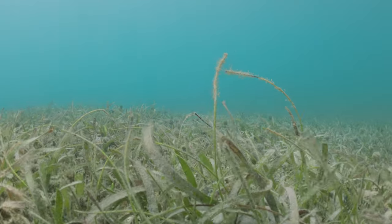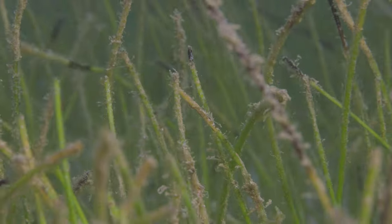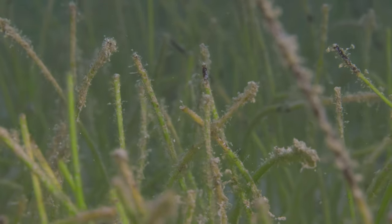Seagrasses are marine flowering plants. This means that they're more like terrestrial plants than they are algae. So they have roots, they have true leaves, and they have tiny flowers that if you pay attention and go there at the right time of year, you will be able to see.